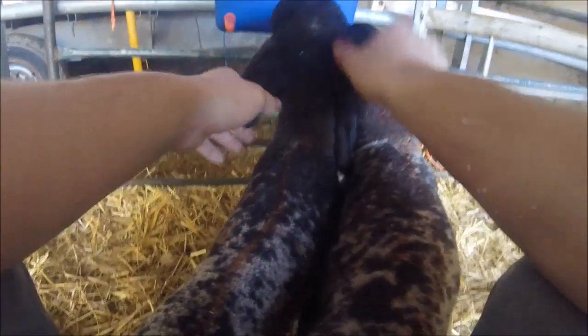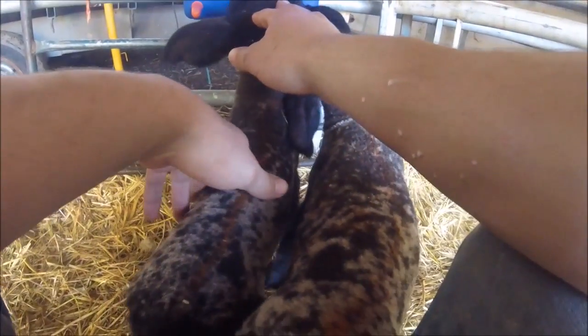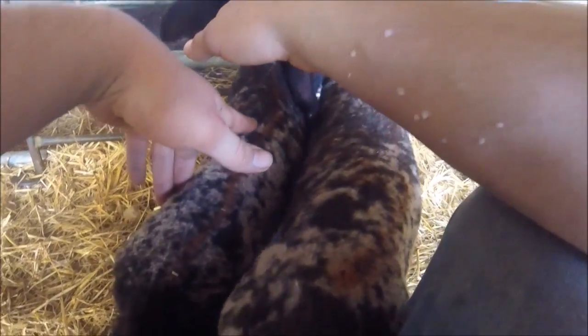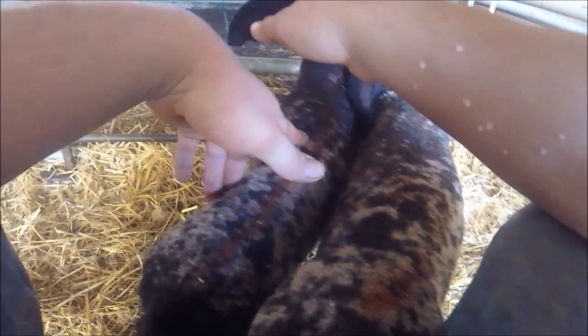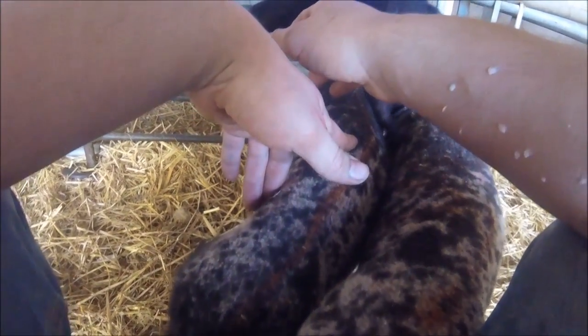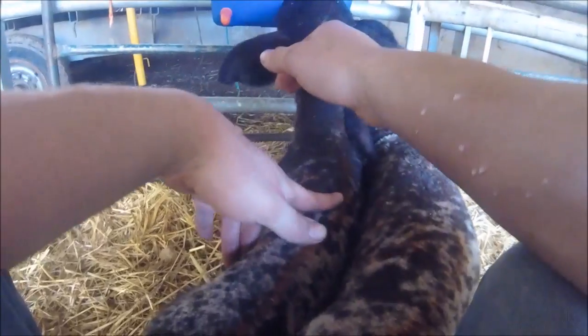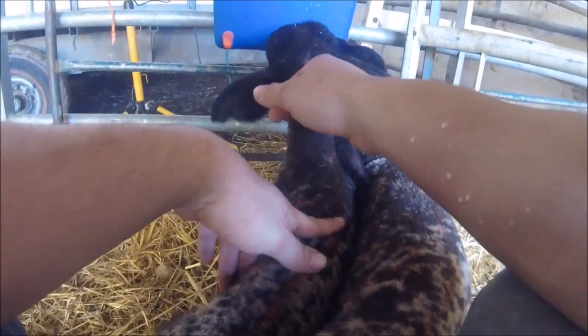This will probably be one of the last videos for my lambing. Probably in the next video it might even be me putting them out onto grass. I might put half out onto grass now - maybe this weekend or something. I'm not sure yet what I'm going to do.